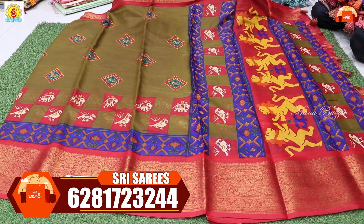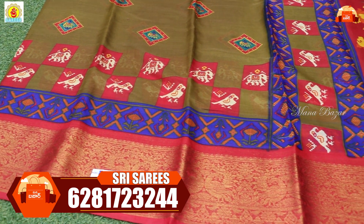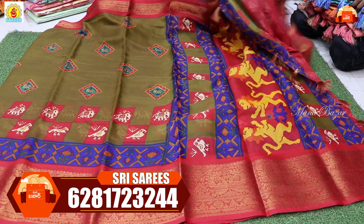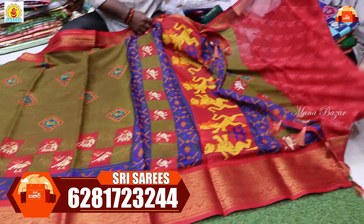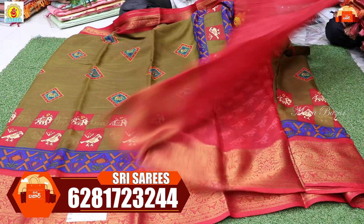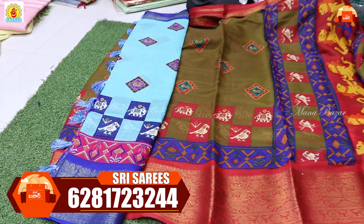Next item: Lenin saree. Lenin saree with a nice country border — double-side border available. This is the pallu part. The saree overall is very good, with tassels on the saree. Pallu and blouse are included — contrast blouse available. Only single pieces available.